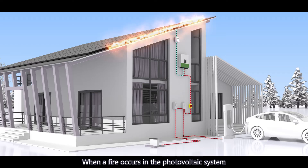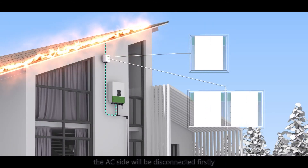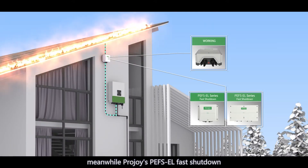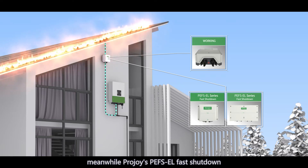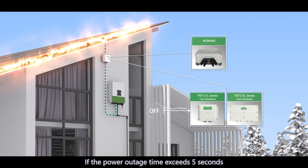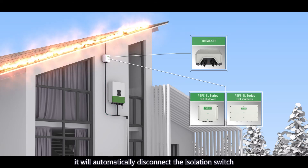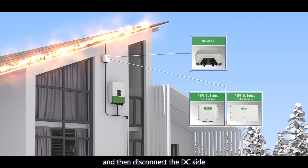When a fire occurs in a photovoltaic system, the AC side will be disconnected first. Meanwhile, ProJoy's PEFS EL fast shutdown will collect the signal of power outage. If the power outage time exceeds 5 seconds, it will automatically disconnect the isolation switch and then disconnect the DC side.